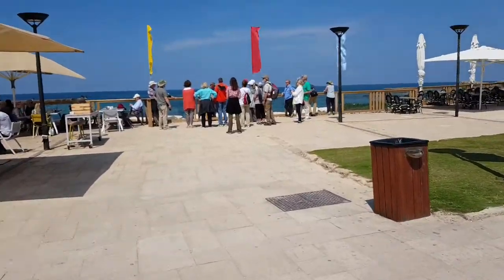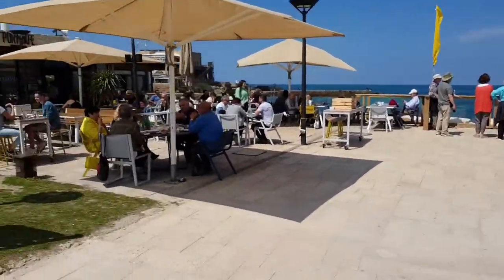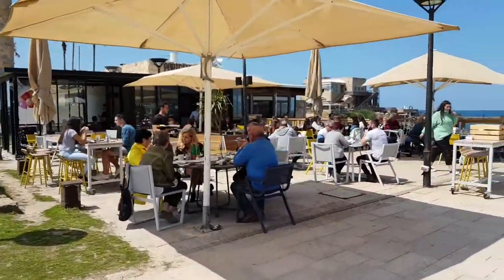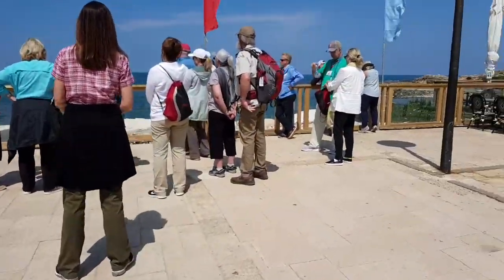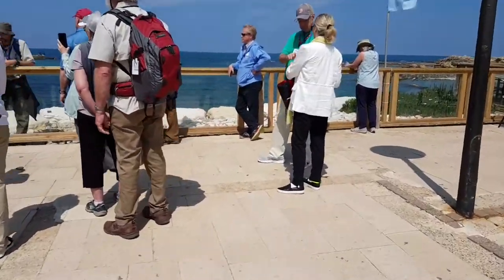A lot of tourists everywhere, from all over the world. I love it! In the center of the world, when it's springtime, when it's sailing season.